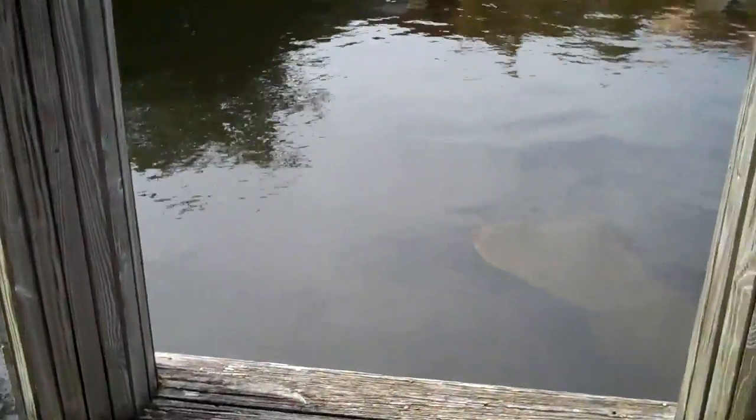There are manatees here today, so I'm going to tape them for everybody. They come here every February and March in our little canal here.